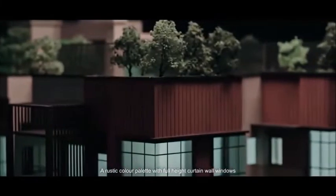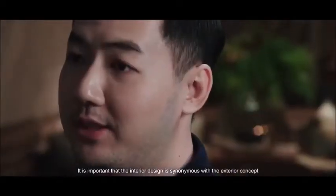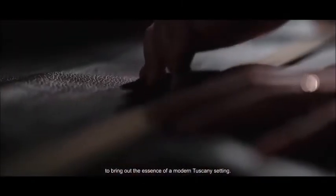A rustic colour palette with full-height curtain wall windows achieves a harmony of modern classical architecture. It is important that the interior design is synonymous with the exterior concept to bring out the essence of a modern Tuscany setting.